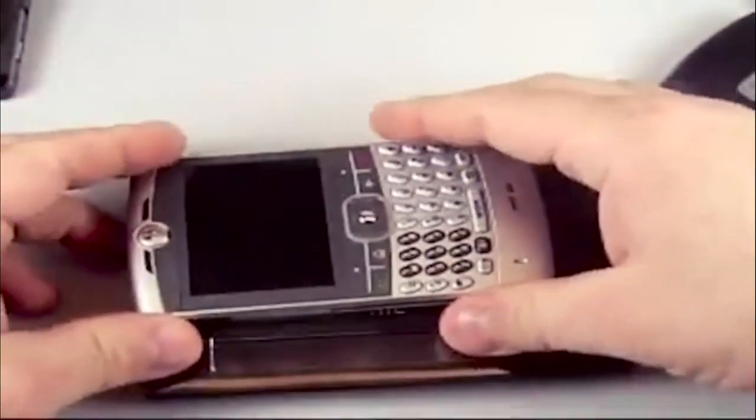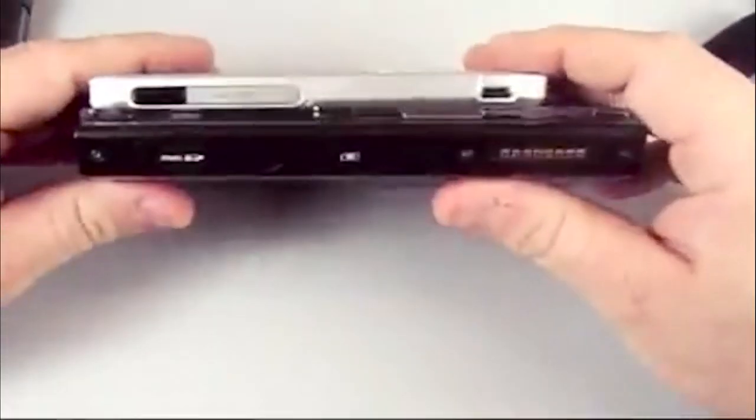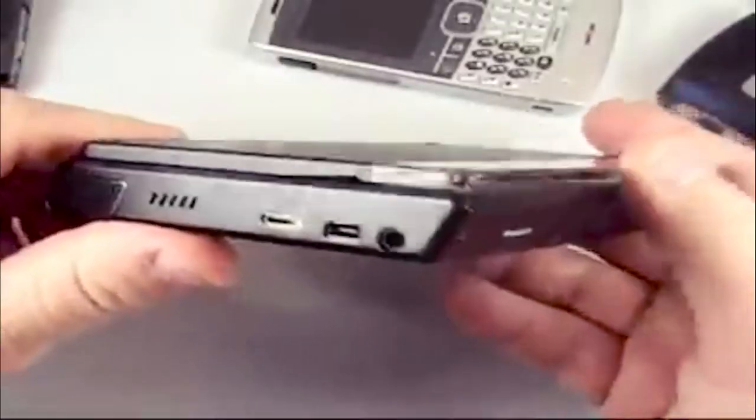Then there's the Motorola Q — a nice thin device. Anyway, this has been an unboxing of the HTC Advantage and some video first looks at the software and so forth. Really nice. It's big, but you know what, this could replace your laptop.